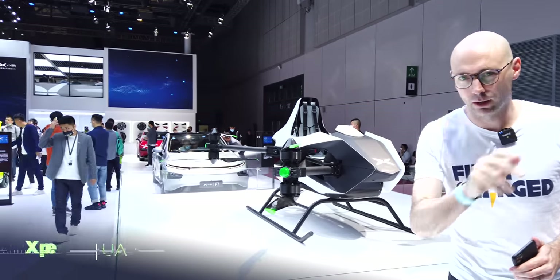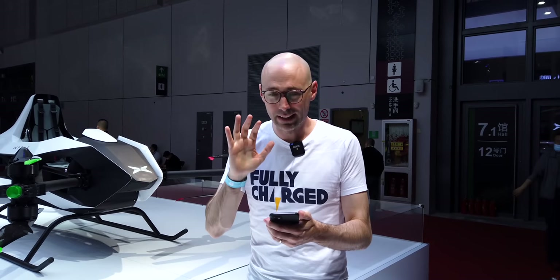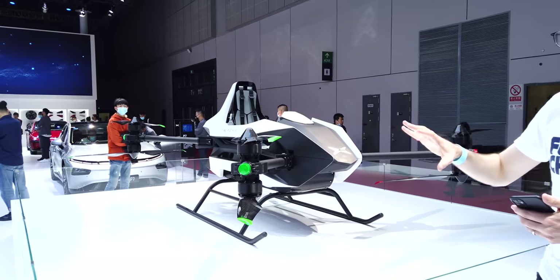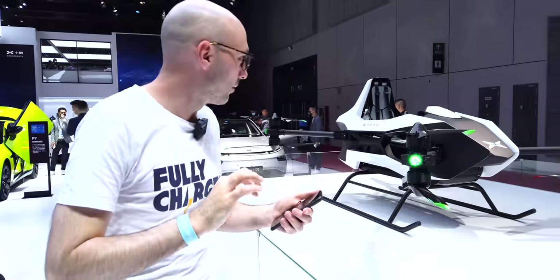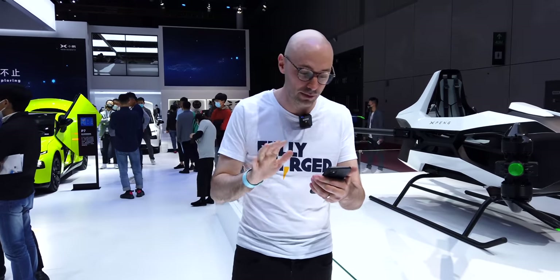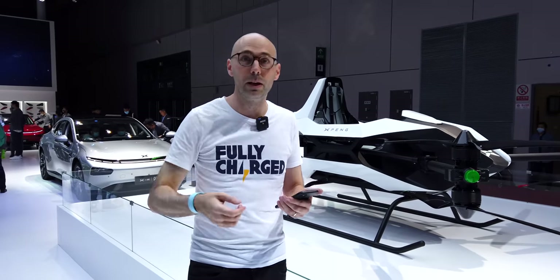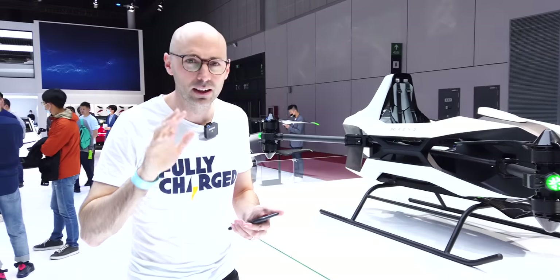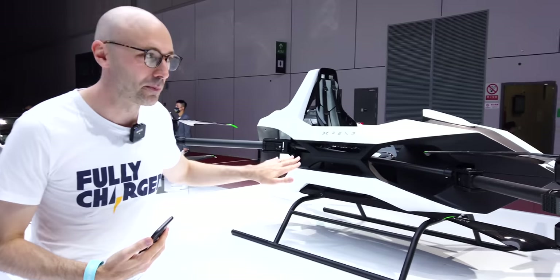Something you wouldn't expect at a motor show: this is a UAV from Xpeng. It's single-seater, has been in development for about eight years, and this is the fourth generation. Xpeng bought into and now owns the company as a subsidiary. Coming out at the end of 2022, it has 18.5 miles of range (about 30 minutes), does about 45 miles per hour, and is intended for special situations like tourist flights or firefighting observation. It's been tested with about 15,000 successful flights. Quite beautiful and compact.